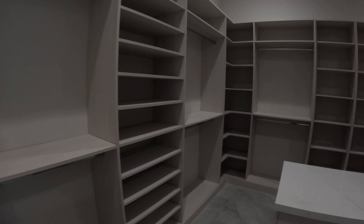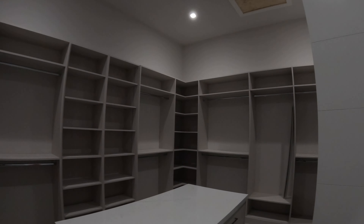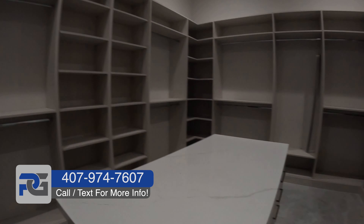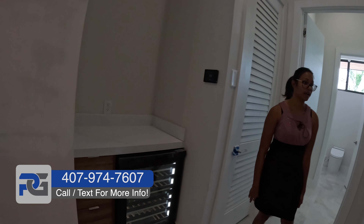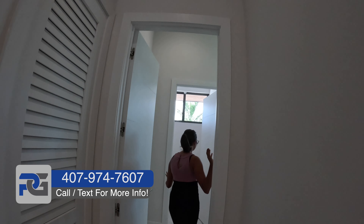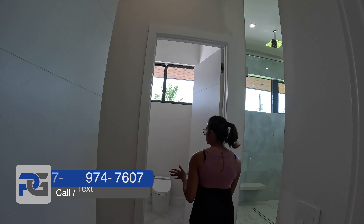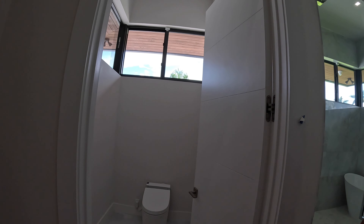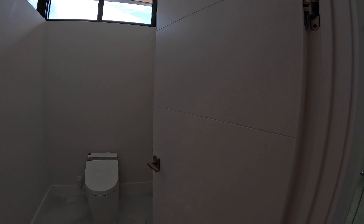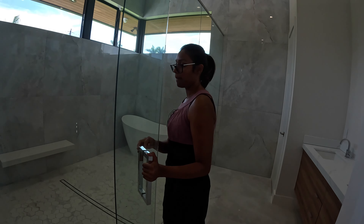Let's take a tour of the closet. In this closet, as you can see, it is California-styled with all the shelving. Very spacious closet. And to the front of us, we have a wine cooler right in front of our closet. Very nice.